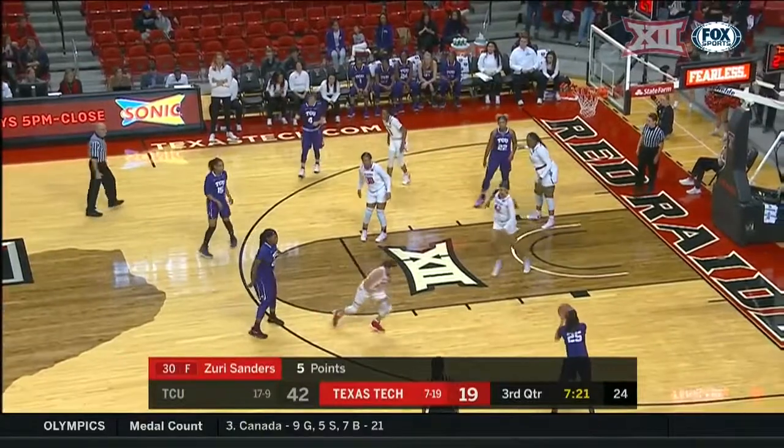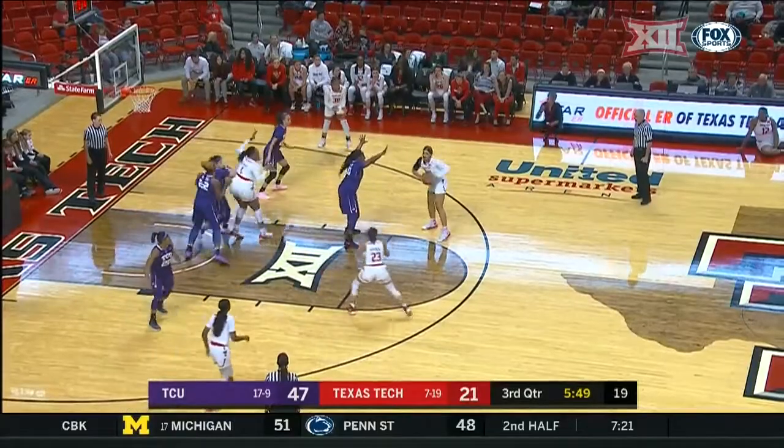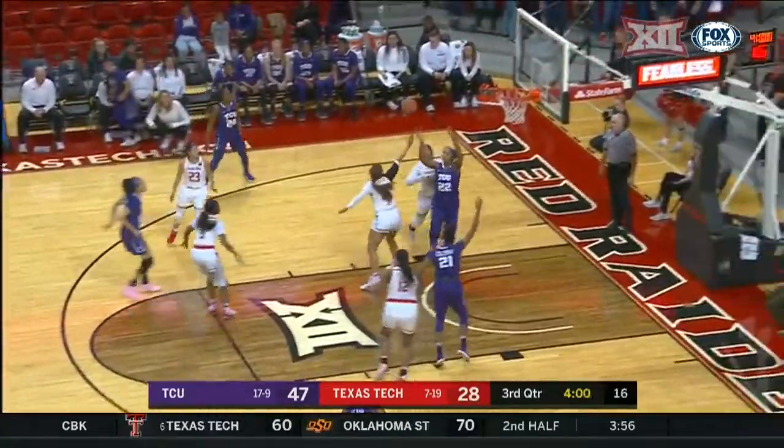Reverse layup — that ends about a 10-minute scoring drought for the Lady Raiders, but here's a three ball that's up and good. That's what they do best — they get the ball up and down the floor. Here's Angel Hayden, she rattles the rim. Making them take some quick shots.